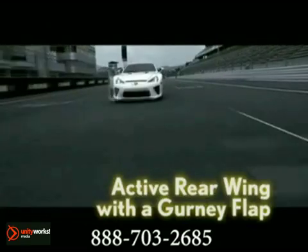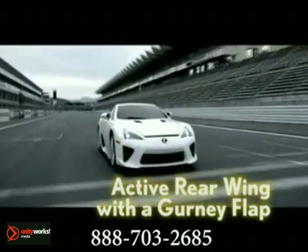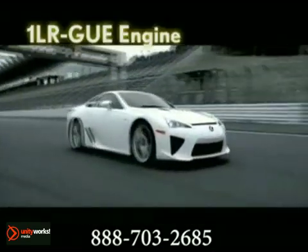Riding on a double wishbone front and multi-leg rear suspension and offering four driving modes: auto, sport, normal, and wet.